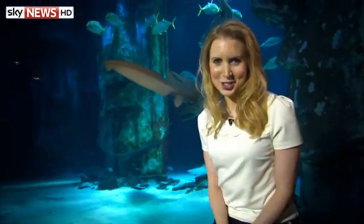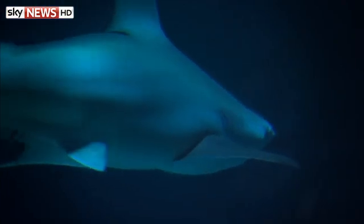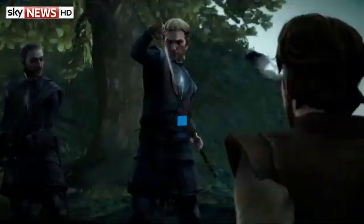You're watching Swipe. On the show this week: testing the water as scientists try out sharktastic tech to help keep you safe; retro revival — could the Sinclair ZX Spectrum be about to make a comeback; and Game of Thrones — don't just watch it, now you can play it. Hello and welcome to Swipe, this week from the Sea Life London Aquarium.